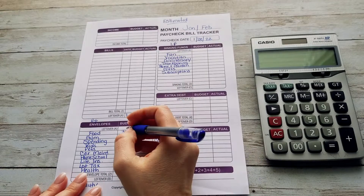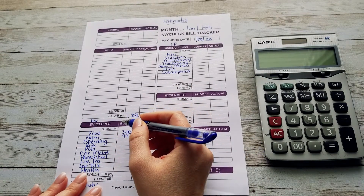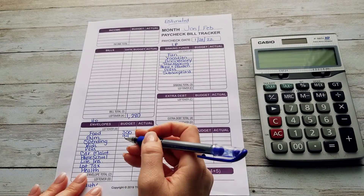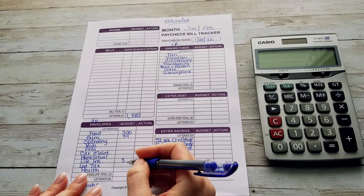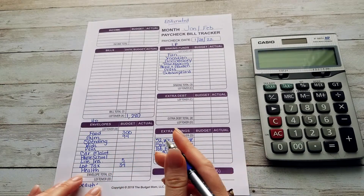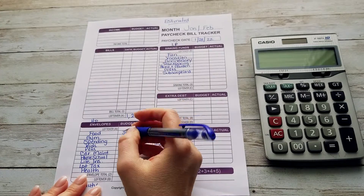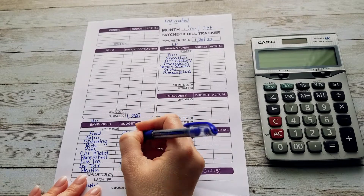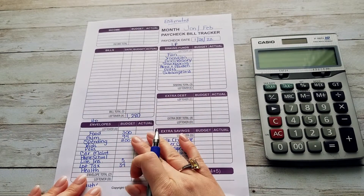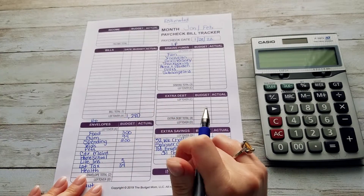Gymnastics is going to be getting its usual $94. Life insurance always gets the same — it gets $5, and lot tax always gets its usual $34. Spending — I'm going to up this to $200 to cover birthday things, food for guests, and anything my daughter wants to do on her birthday, any kind of activity or place she wants to go. So I'm going to give that $200.